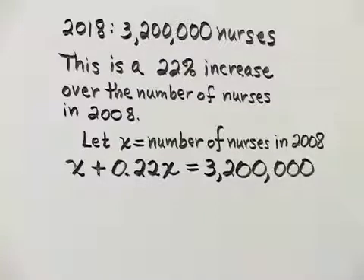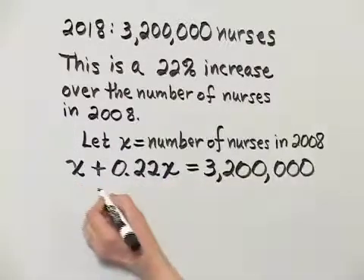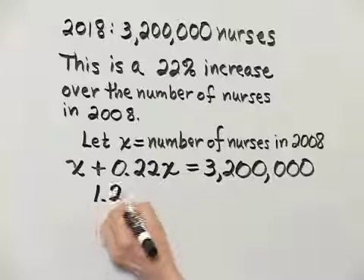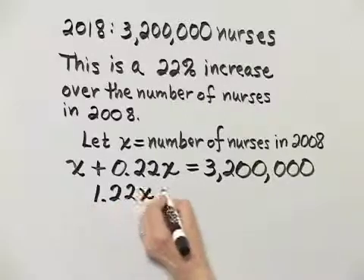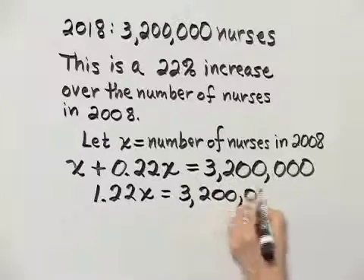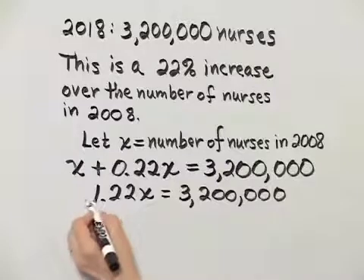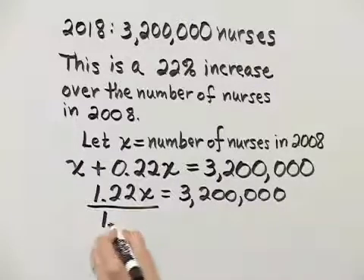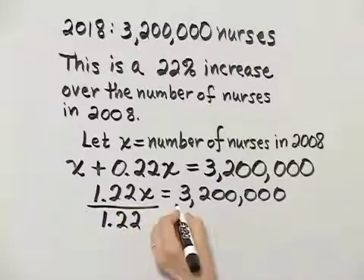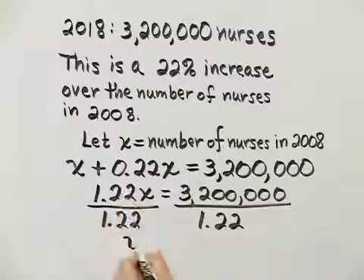Let's go ahead and solve this equation. These are like terms: we have 1X plus 0.22X, so that is 1.22X, and that equals 3,200,000. To solve for X, we divide both sides by the coefficient of X, which is 1.22. The left side gives us X.